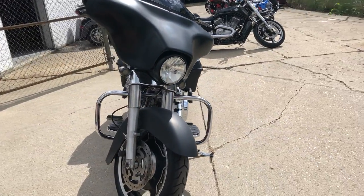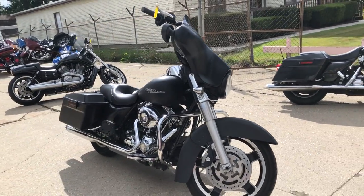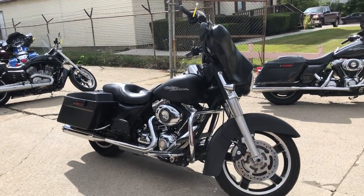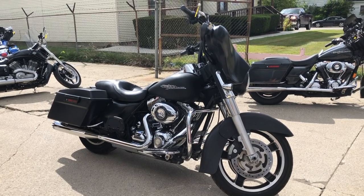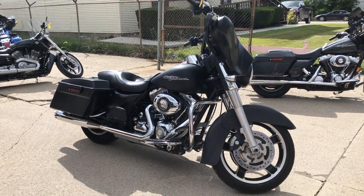We have financing programs here at Approval Powersports — good credit, no credit, bad credit, we can get you rolling. We've got a program for everybody. We also have layaway programs and we deliver from our store to your door, just to make the process easy and simple.